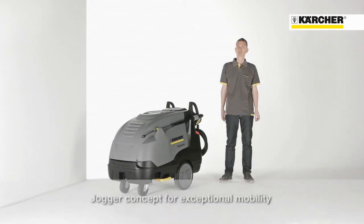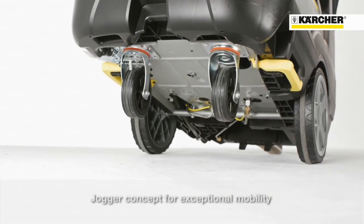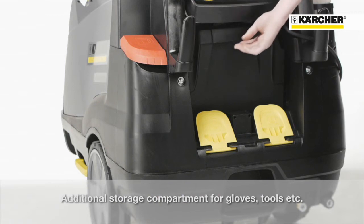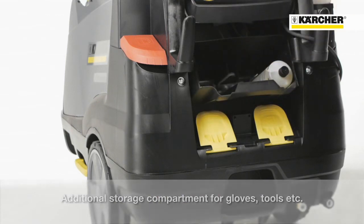The unique jogger design with large wheels on the back side of the machine and casters in front will guarantee outstanding mobility. On machines without a hose reel, there is additional storage space at the back side, which can be used to transport additional RM110 bottles, gloves or tools.